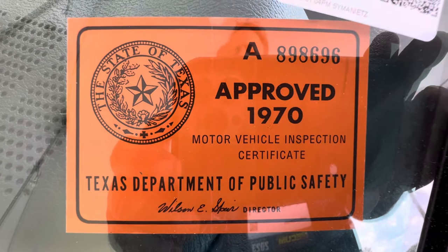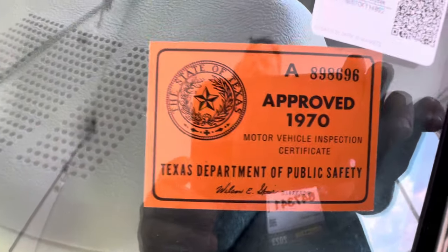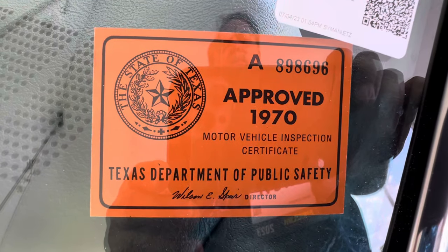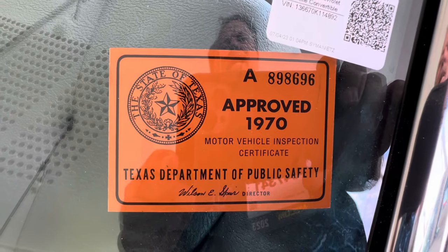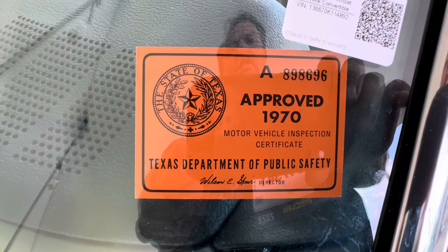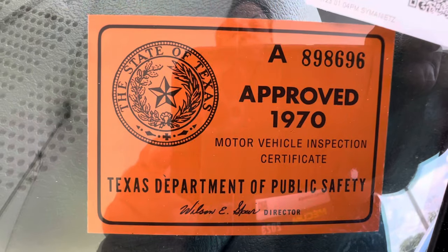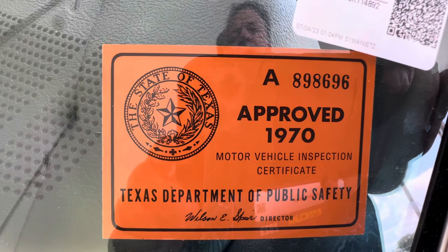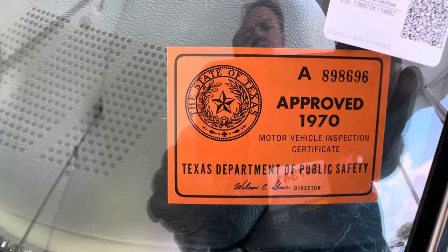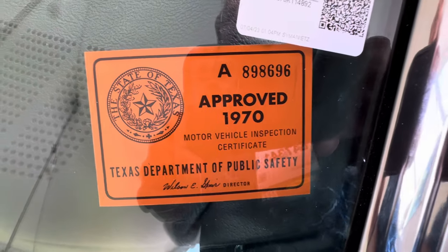This car is from Texas, which is really cool. That's a pretty well-preserved decal there. I just want to bring up the point of looking at originality and decals, like on these inspection decals. Do you see how original that decal looks? That's from 1970. This vehicle has been garage kept pretty much most of its life — I think all of its life — and you can tell that from that sticker. Looking at things like this on a muscle car is very important.